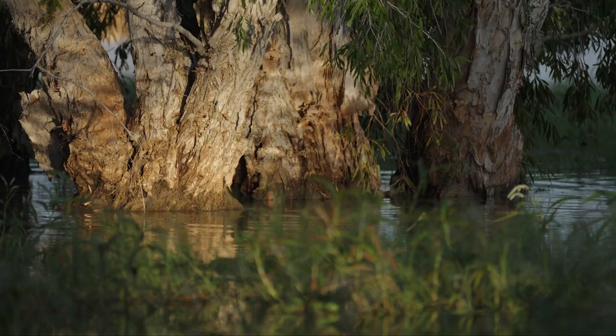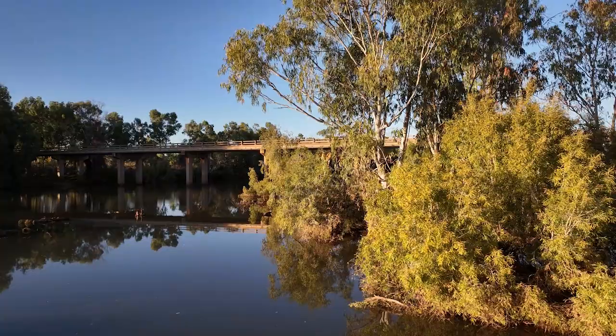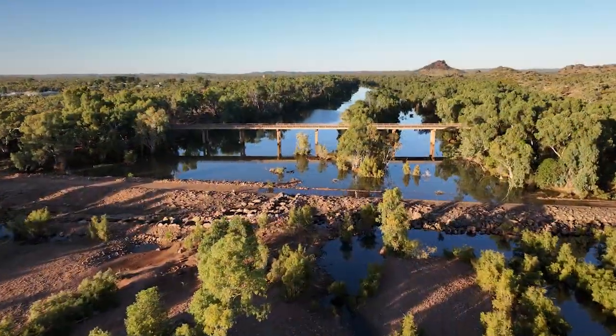However, like many rivers, it faces a range of environmental threats during drought. Efforts are underway to protect and preserve the river and the surrounding ecosystem for future generations.